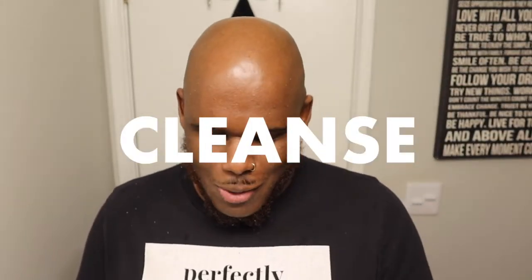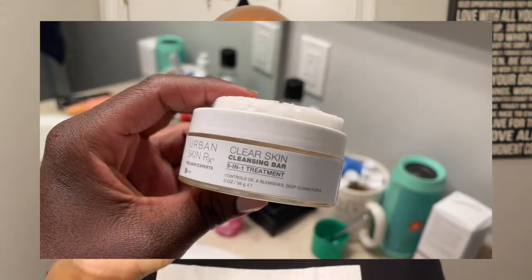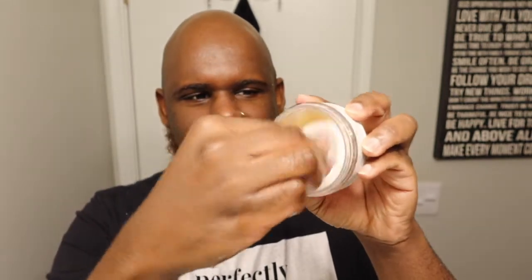For step number two, it's time for the wash. I use the Urban Skin RX Clear Skin Cleansing Bar — I love Urban Skin RX so much. In the mornings I use the Clear Skin Cleansing Bar, and at night I use the Even Tone Cleansing Bar. This bar is a three-in-one: it functions as an exfoliator, a cleanser, and also a mask. I wet the exfoliator pad, squeeze a little water out, place it on the bar, and move it in a circular motion so it lathers up.